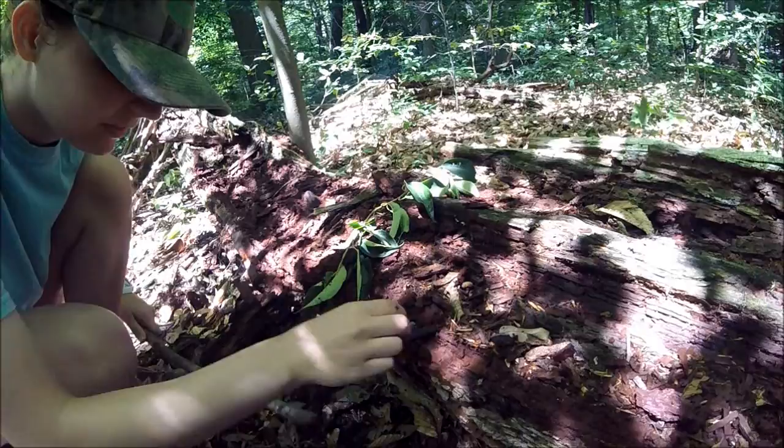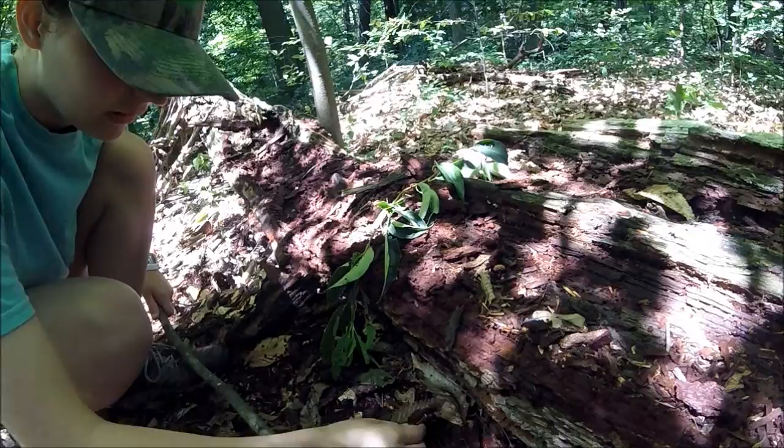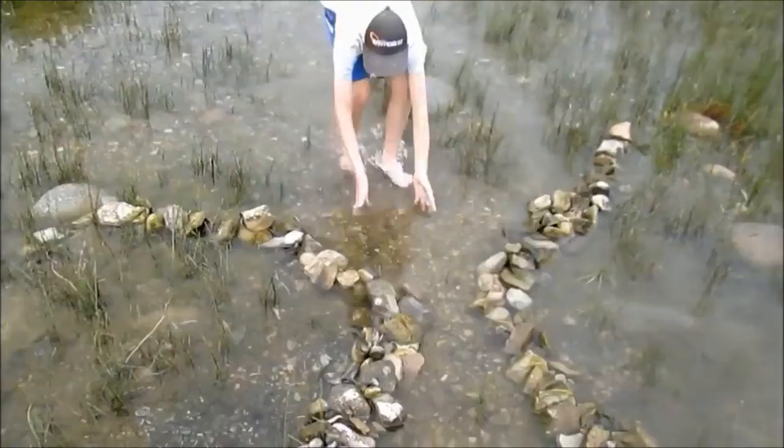Oh, here's one. Here's another one. There's another one.